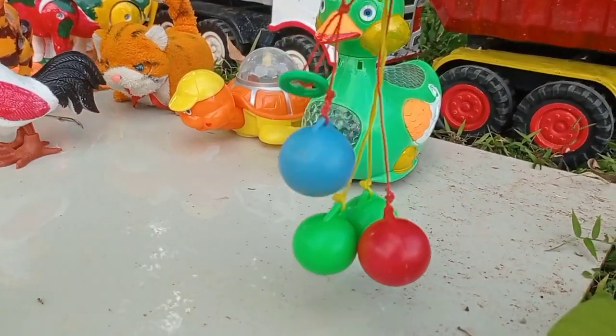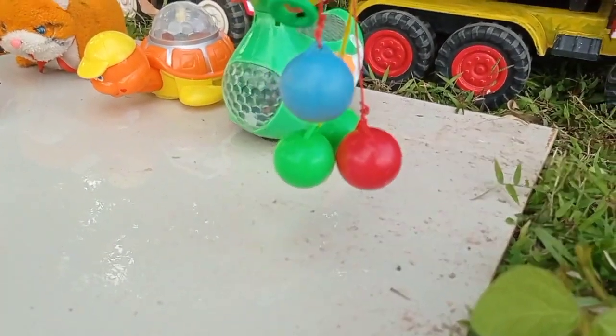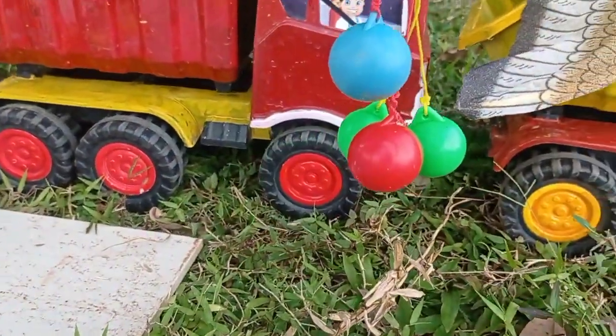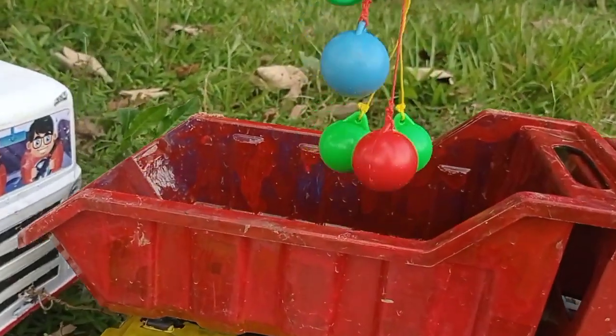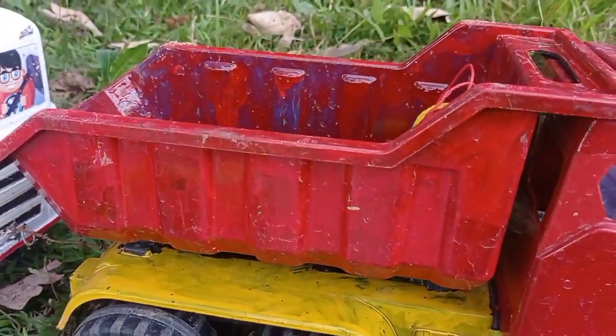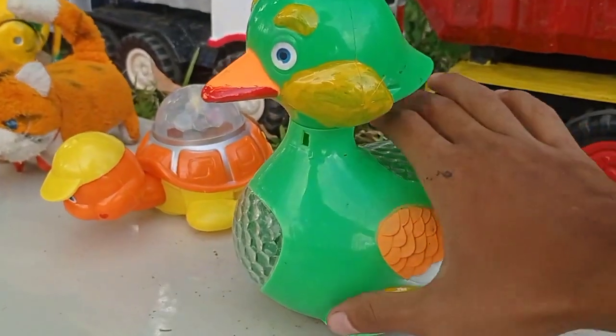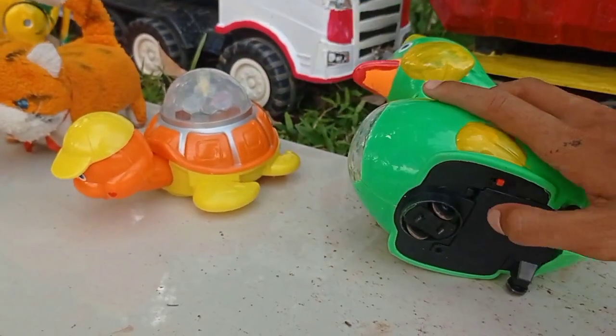Wow, berwarna-warni mainan latu-latunya! Wih, keren! Masih takut ke dalam mobil, truk, teman. Wih, wih! Lihat teman, dan ini ada bebek yang warna hijau, teman.